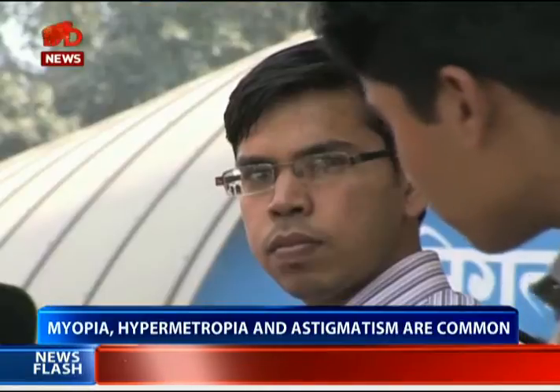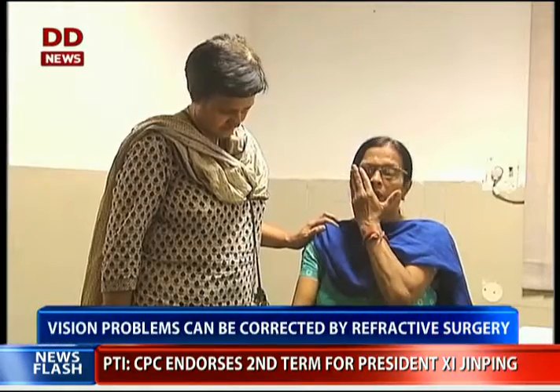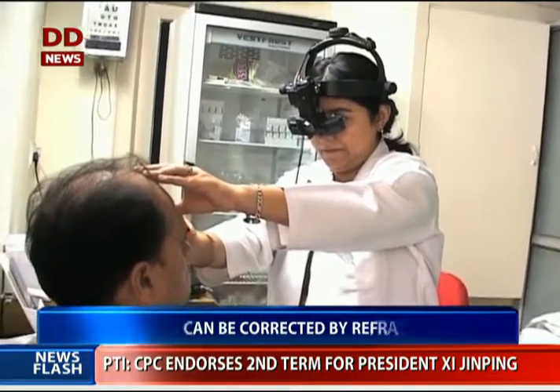If you have refractive error — meaning affected eyesight — and wearing glasses hampers your looks and you want to get rid of your spectacles or contact lenses, consult your ophthalmologist and check out the option of refractive surgery.